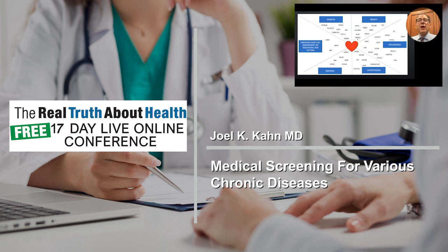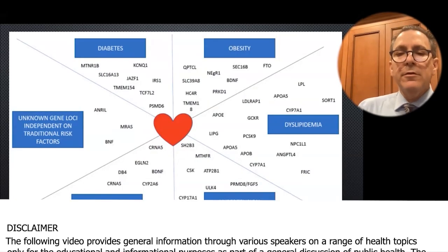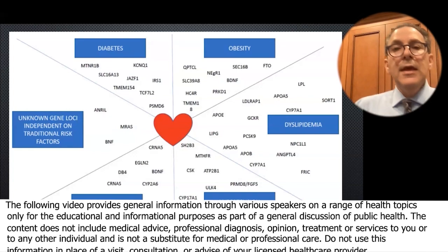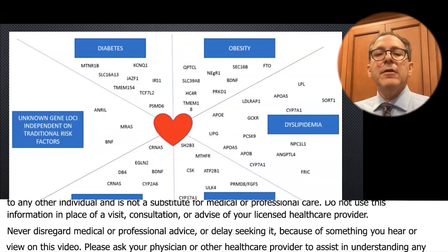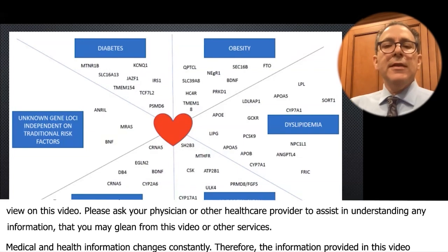This is an interesting picture of some genes for a variety of cardiometabolic health issues — from obesity to dyslipidemia, which are cholesterol disorders, to hypertension, high blood pressure, to smoking, because even smoking can be controlled. Addictive behavior can be inherited, along with other risk factors, and finally diabetes.